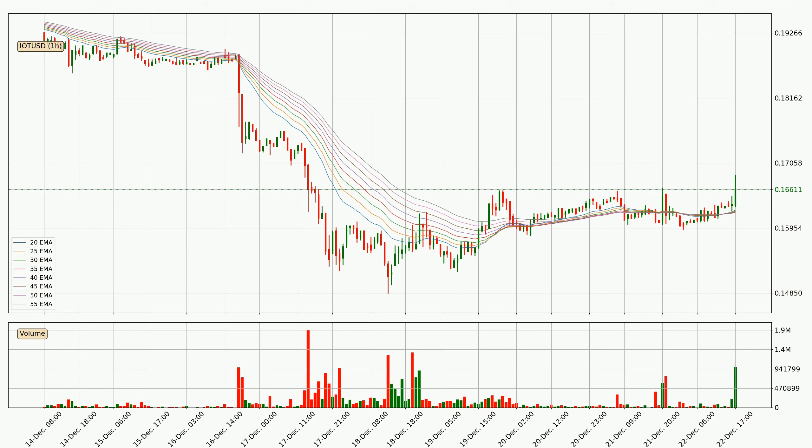Generally, when the price moves sideways, the ribbon gets less accurate. Looking at the hourly relative strength index, the current hourly RSI of 66 is located in the upper region, meaning that the price is being overbought and we can expect a pullback or for the price to remain on track for some time.